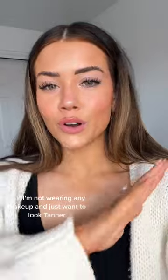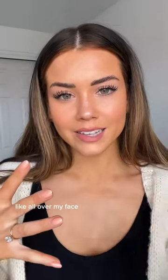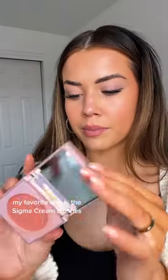I actually like to use the Hollywood Filter as bronzer too — it's my bronzer of choice. Or if I'm not wearing any makeup and just want to look tanner, I'll do that all over my face and it works great.